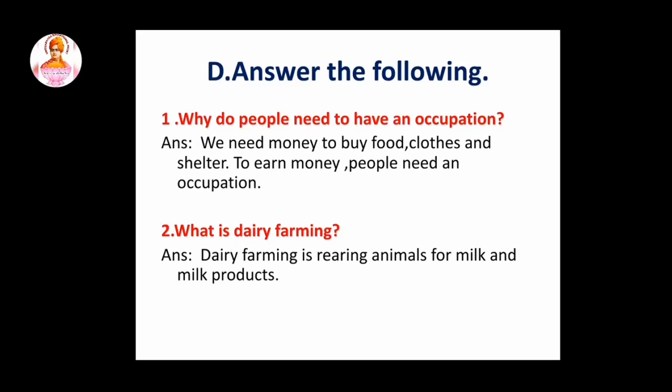Next topic: answer the following. First question: why do people need to have an occupation? So this answer is we need money to buy food, clothes and shelter. To earn money, people need an occupation.